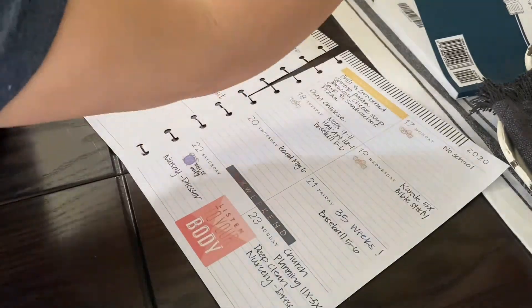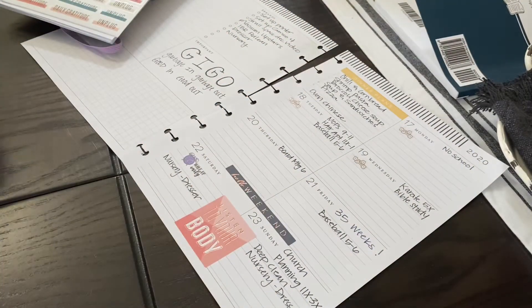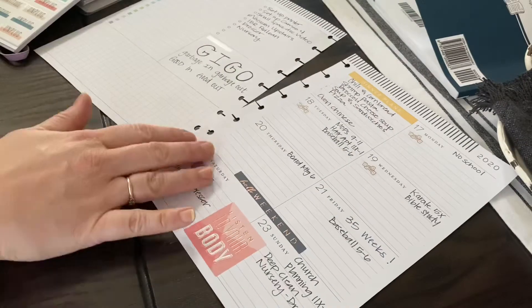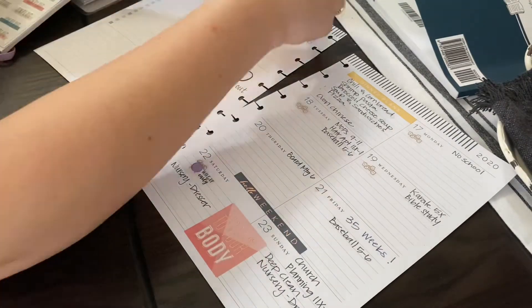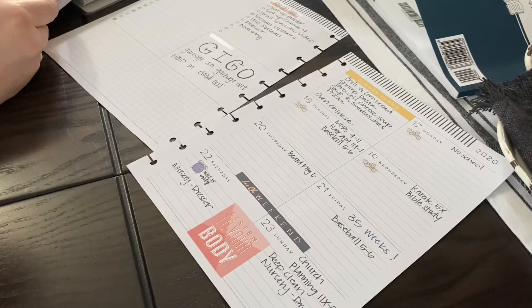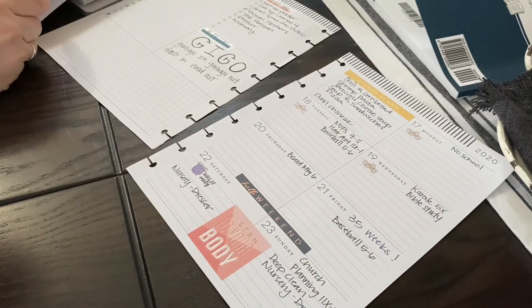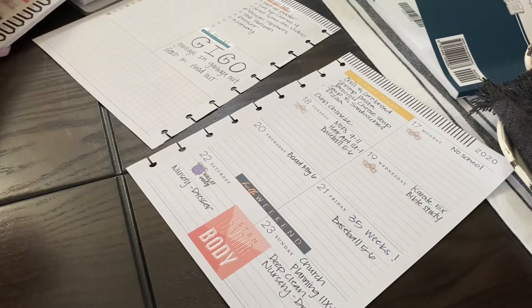This one I'm creating right now is going to be my gratitude list. I'm not necessarily making it one a day — I just want a nice area where I can keep track of what I am grateful for. I always kind of have something or a few things throughout the day that my kids will say or do, or my husband and I will experience, that will kind of stand out. I like to put that there so I can look back and remember those moments.